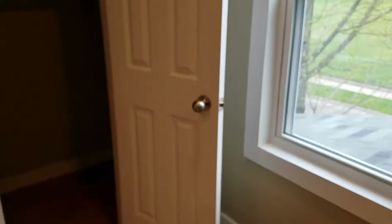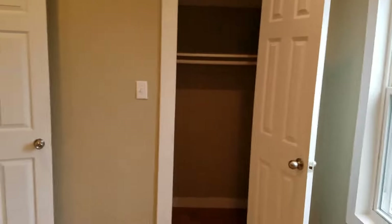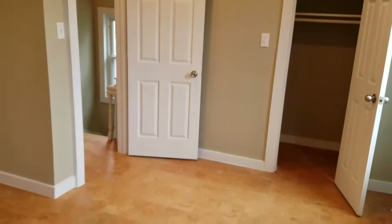All right, so this front room is a bedroom and it's very large.